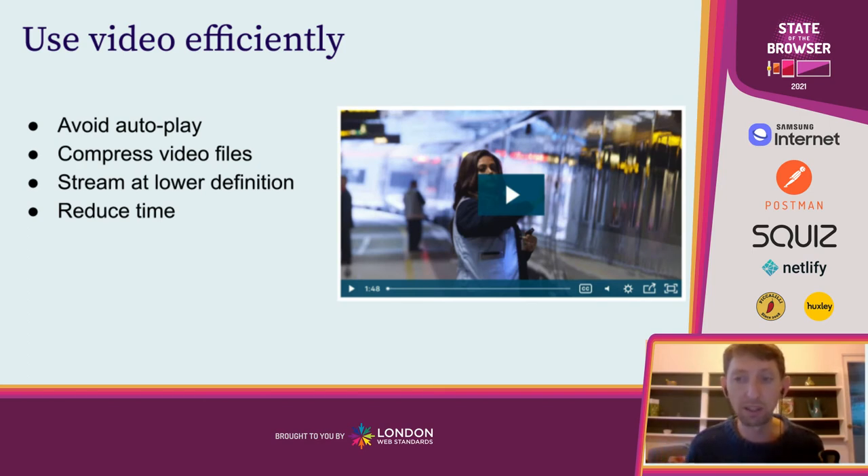Having said that images are one of the biggest sources of data consumption on most websites, that's assuming you're not using video. If you are using video, it's going to blow everything else out of the water. The worst possible case is autoplay, because that means every single visitor to that web page is going to play the video whether they like it or not, whether it's useful to them or not. This consumes huge amounts of data, which is bad for the environment. But it's also really bad for users — you're burning through their data without their permission, often without them even realizing it's about to happen.